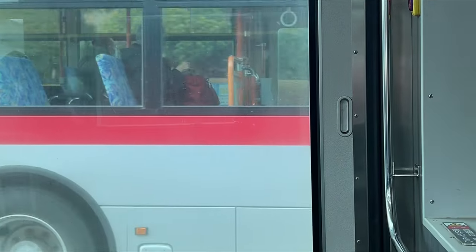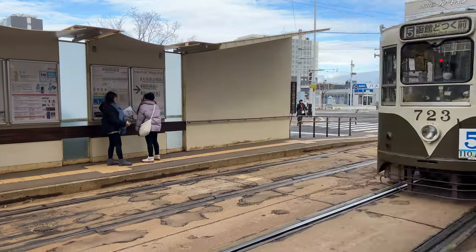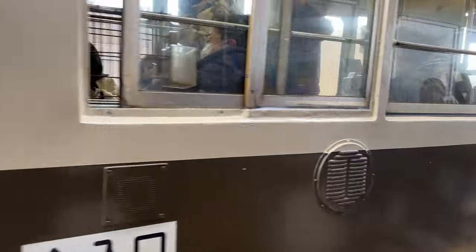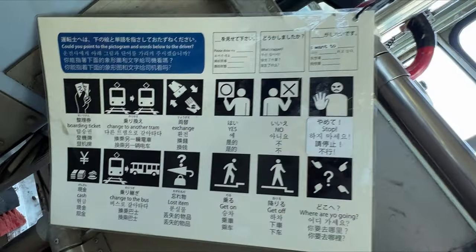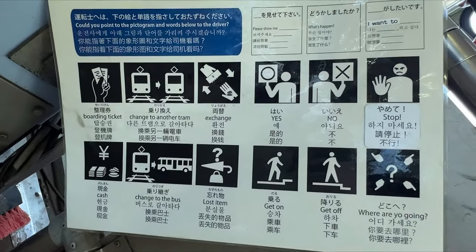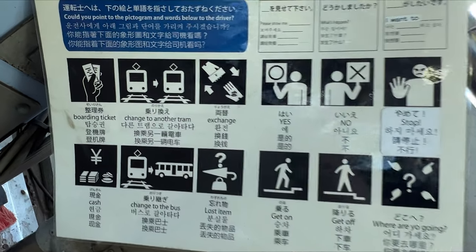There are city tram and bus routes from Hakodate station to Goryoukaku. For both tram and bus, you get on from the rear and get off from the front. You can use Japanese transportation IC cards such as Suica and Kitaca, or cash. If you use cash, make sure to take the little white slip from the door at the rear.